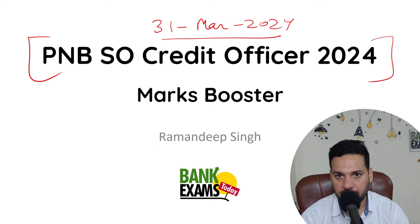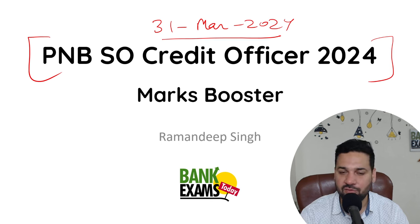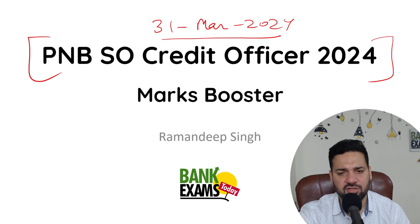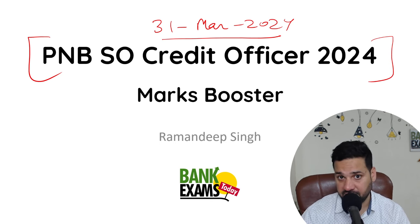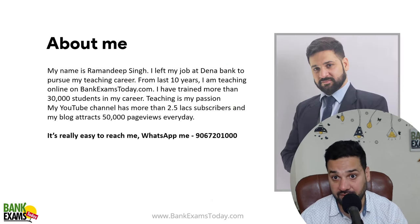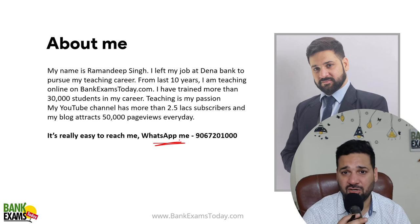I will give you a bit of information, a bit of knowledge. Thoda crux dunga, panche topics bataunga. Wo topics padhke jaiye — har baar usi mein se questions repeat hotte hai. Ye panche din bhi achse se padh lehenge, to exam cracker sakte ho. My name is Ramandeep Singh and I have been teaching on Bank Exams Today for the last 12 years. This is my WhatsApp number where you can ask your doubts.